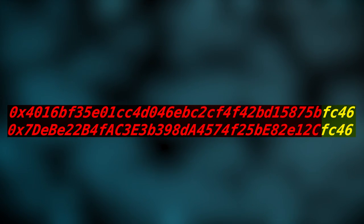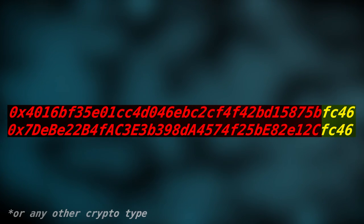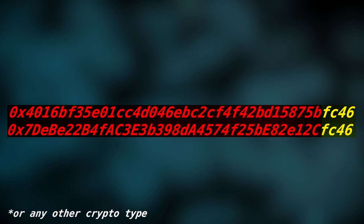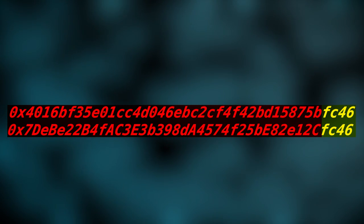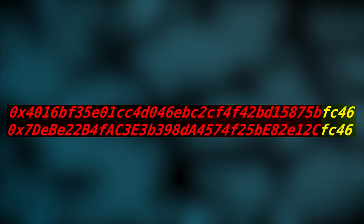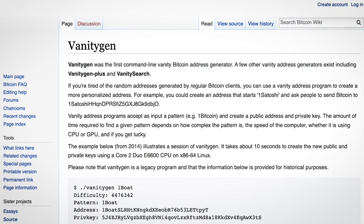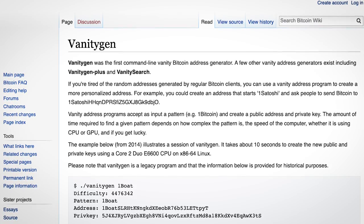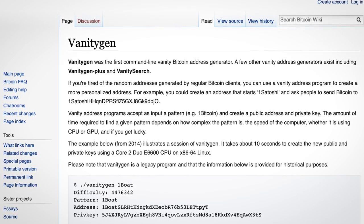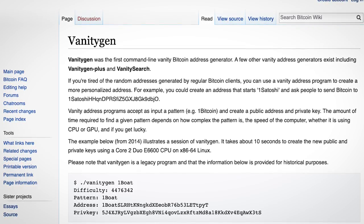Exactly how the developers implemented this feature is still a bit of a mystery. Generating a bitcoin address with a certain string on the end could take a few seconds depending on a victim's hardware — potentially longer than it'd take a victim to paste the address. So it's possible the developers used a tool like vanitygen to pre-compute billions of wallet addresses, and then just substitute them in as needed. Either way, next time you paste a crypto address, save yourself some coins by skimming through the whole thing.